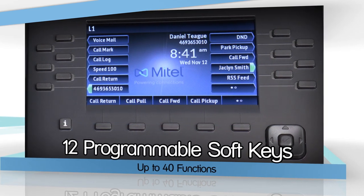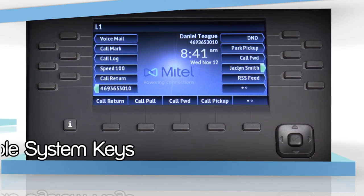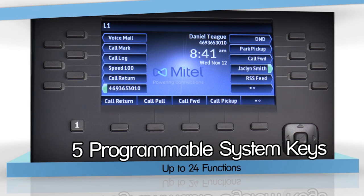The 6869i has 12 programmable soft keys, programmable with up to 40 functions. It also boasts 5 content-dependent programmable system keys with up to 24 functions.